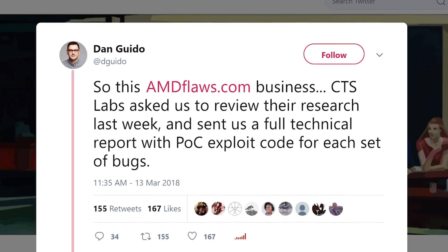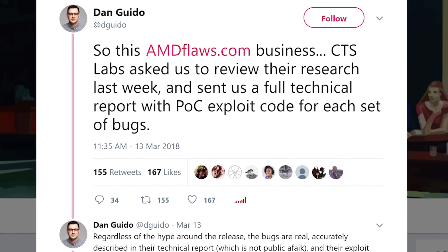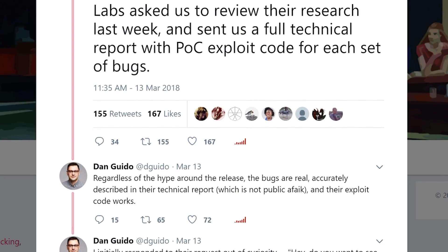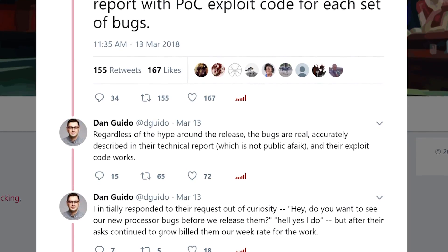Others have questioned the validity of the findings outright, but doing so might be a little too hasty. In response to similar criticism, the CEO of Trail of Bits — another security firm — explained on Twitter that CTS Labs hired his company to confirm their findings, and that they were given the research and a full technical report with proof-of-concept exploit code for each set of bugs. He then went on to say that "regardless of the hype around the release, the bugs are real, accurately described in their technical report," and that "their exploit code works." Of course, there's no way to prove it unless CTS Labs makes the code publicly available, but in not releasing it, they've left many people doubting their claims.